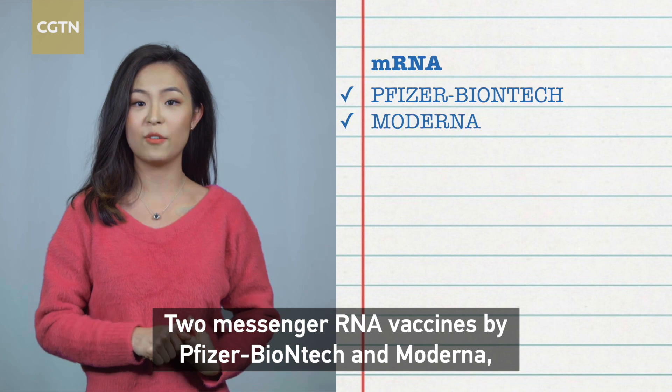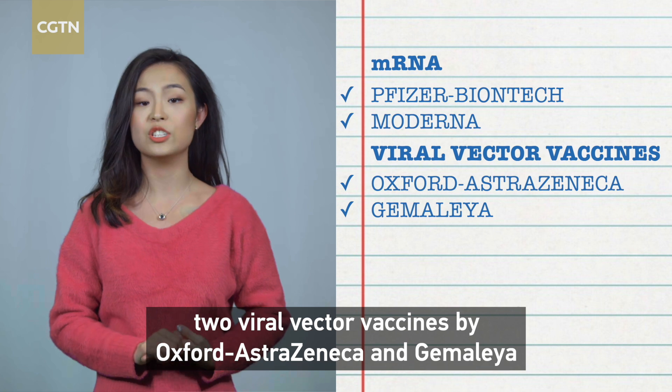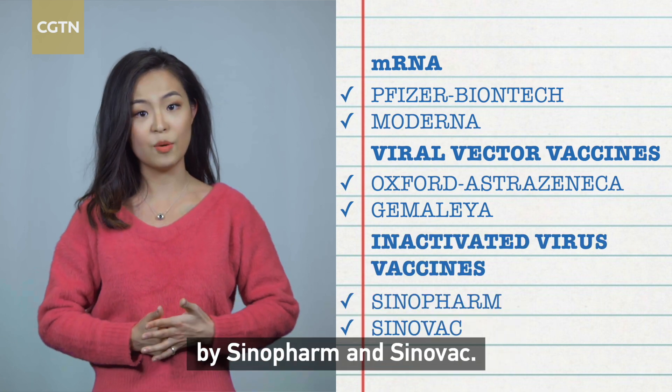These are: two messenger RNA vaccines by Pfizer-BioNTech and Moderna; two viral vector vaccines by Oxford-AstraZeneca and Gamaleya; and two inactivated virus vaccines by Sinopharm and Sinovac.